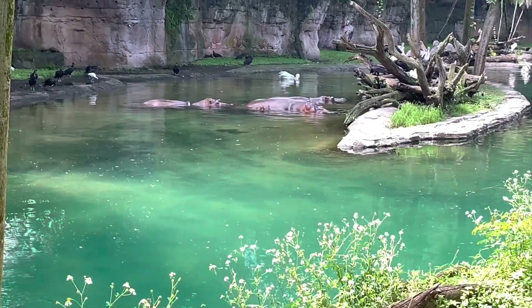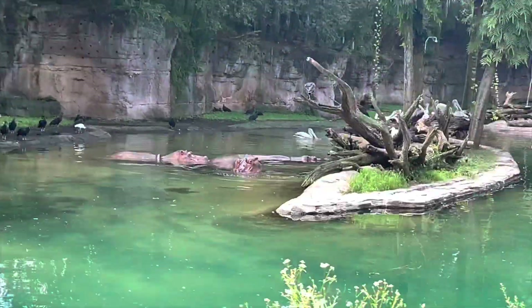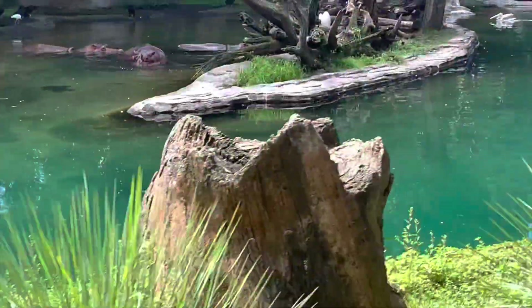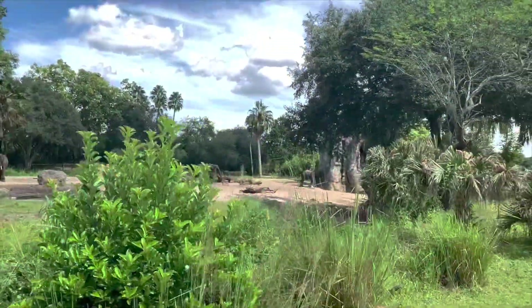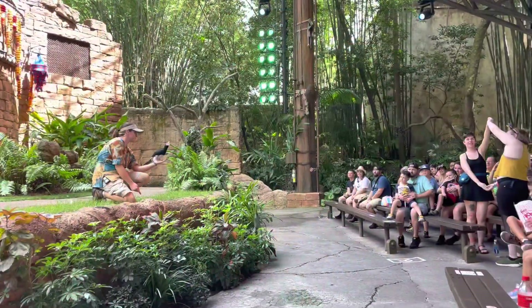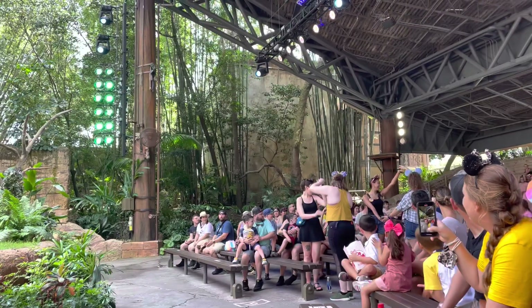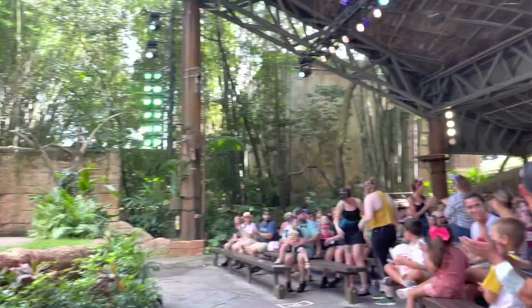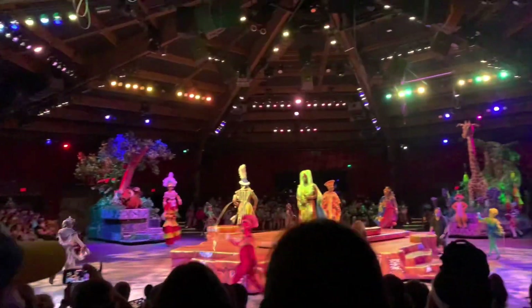One of my favorite rides here is the safari. The safari is actually 110 acres and it will take you all around the place where you can see some amazing animals. After the safari, we decided to go see one of the shows — this one was an Up-themed bird show featuring a bunch of different kinds of birds that interacted with the audience. One of the other shows here is The Lion King, which has live dancers and singers.